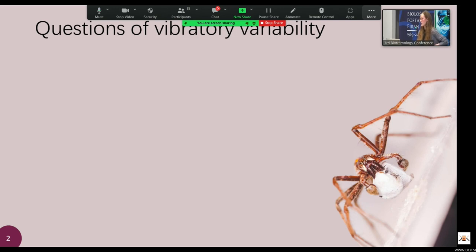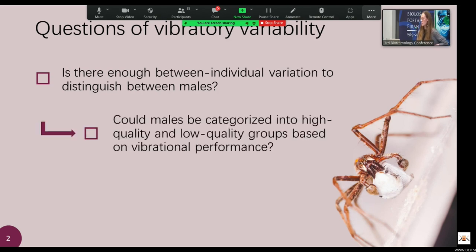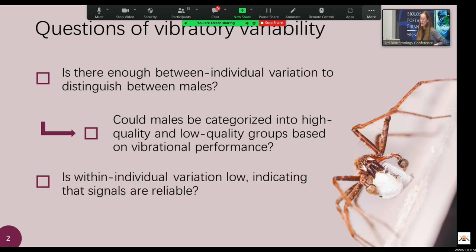I started my PhD this past February and had lots of plans for experiments to test the functional role of vibration within this spider's mating system. But before getting started on too many experiments, I had a few questions to answer. First, is there enough between-individual variation to distinguish between males? Coming off of that, could males be categorized into high-signaling and low-signaling groups? And finally, was the within-individual variation low enough to indicate that these vibrational signals are reliable?